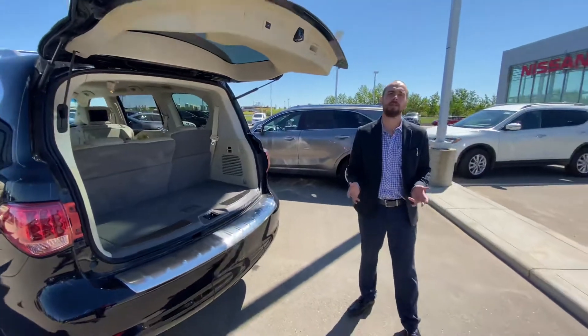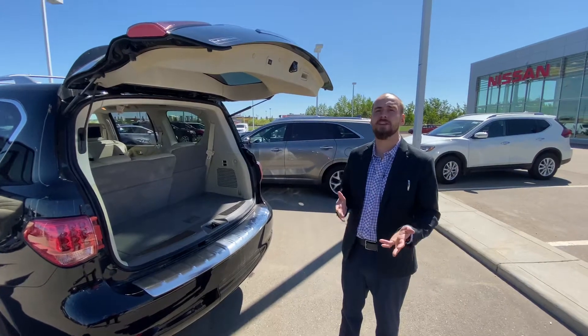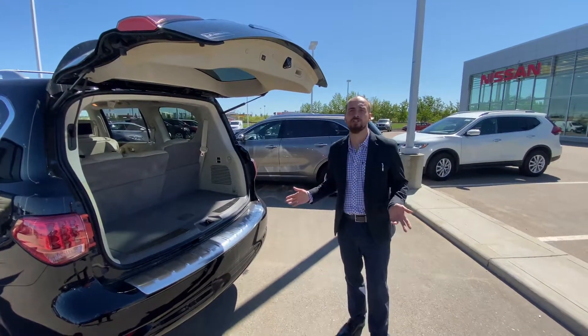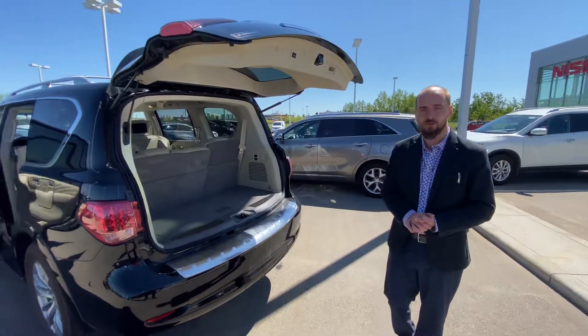So with all that being said Taren, it's Ryan down here from LA Nissan. I look forward to seeing you guys between 6:30 and 7 to take this for a test drive. If you have any questions in the meantime, give me a call at 780-769-0060. I look forward to seeing you.